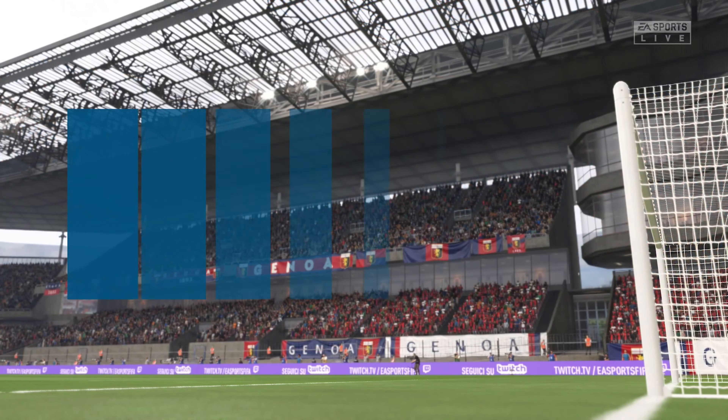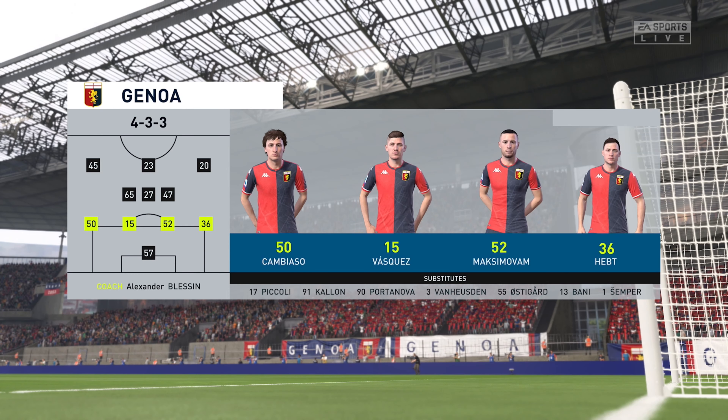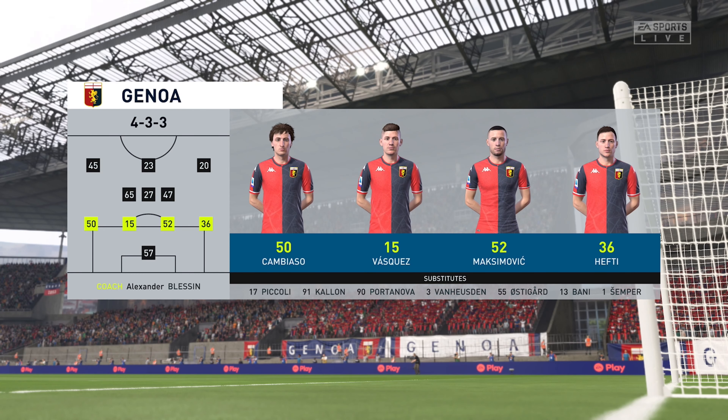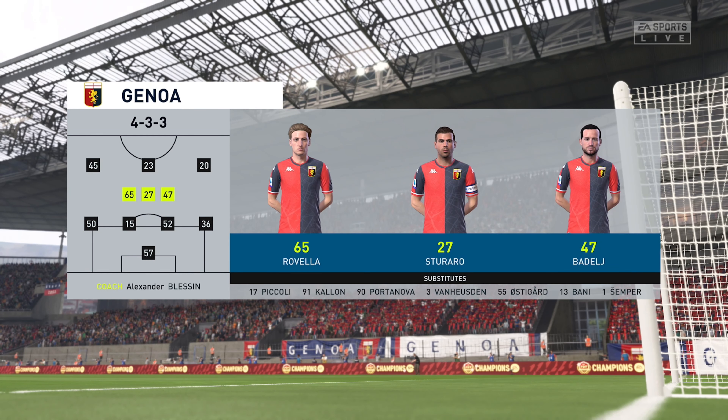The Genoa starting eleven: Salvatore Sirigu stands between the posts. Stefanos Duraro starts alongside Milan Badr in central midfield, and the idea is to have just the one striker up there trying to pose problems for the opposition.